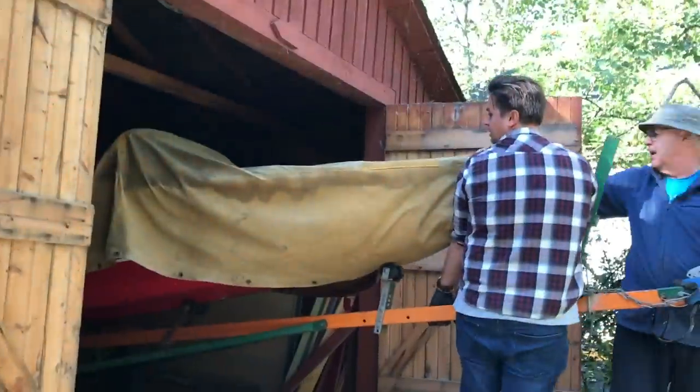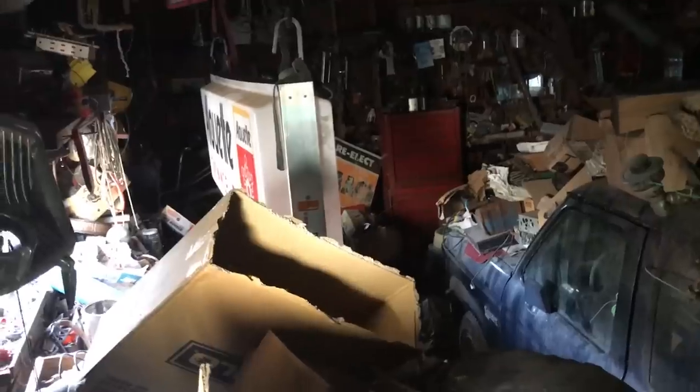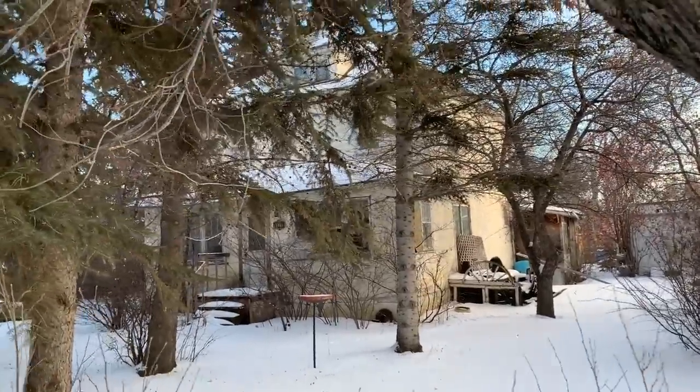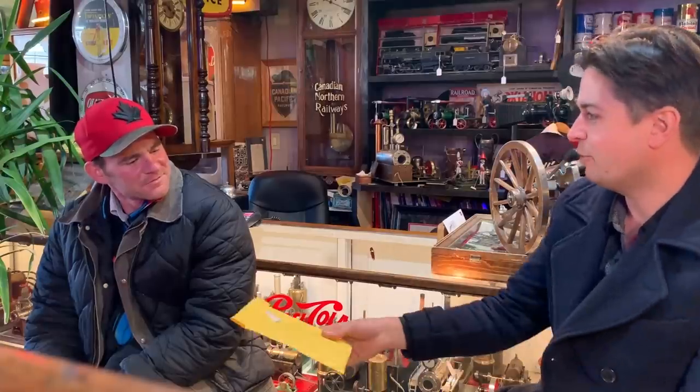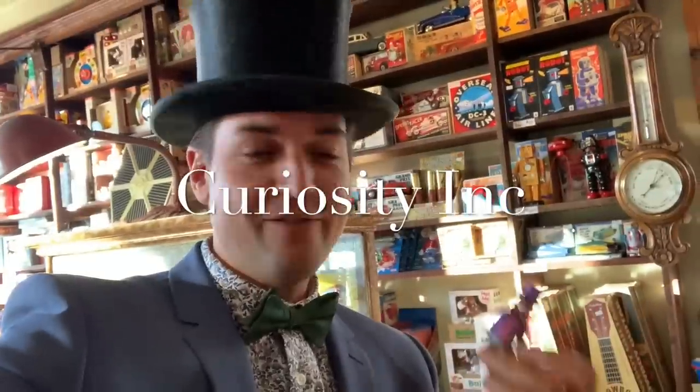Adventure is in my blood. Finding treasures big or small and having fun is what it's all about. With my wife Melissa and our three kids, life is pretty full. But there isn't a mountain we can't climb together. This isn't your ordinary antique store. My name is Alex Archibald and this is Curiosity Inn.